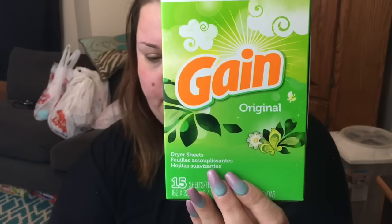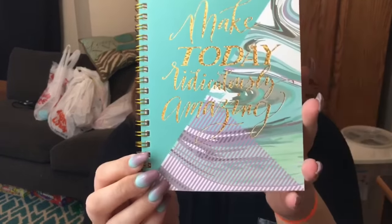Picked up a 15-count of the Gain Original dryer sheets. I love the word ridiculous — I say it all the time. It usually is in a sentence like, 'That is ridiculous, Greg,' or 'That is ridiculous, Axel.' But I like the word. So I got this notebook and I felt like it was very fitting for myself. It says 'Make today ridiculously amazing.' It's super cute.